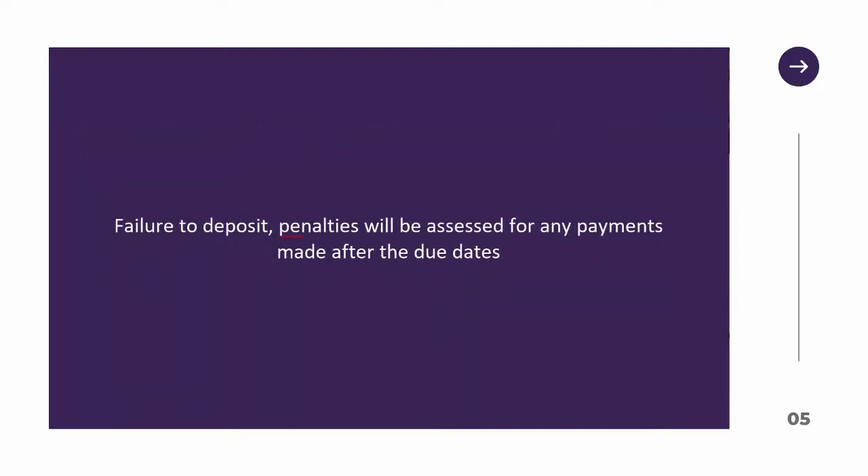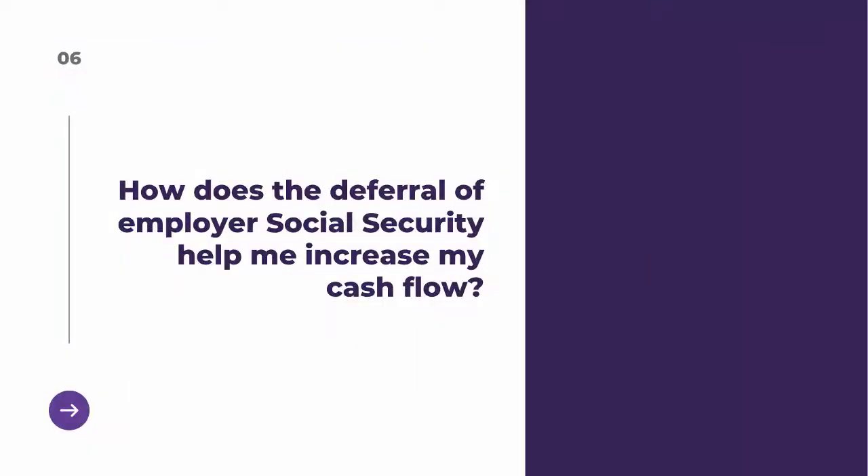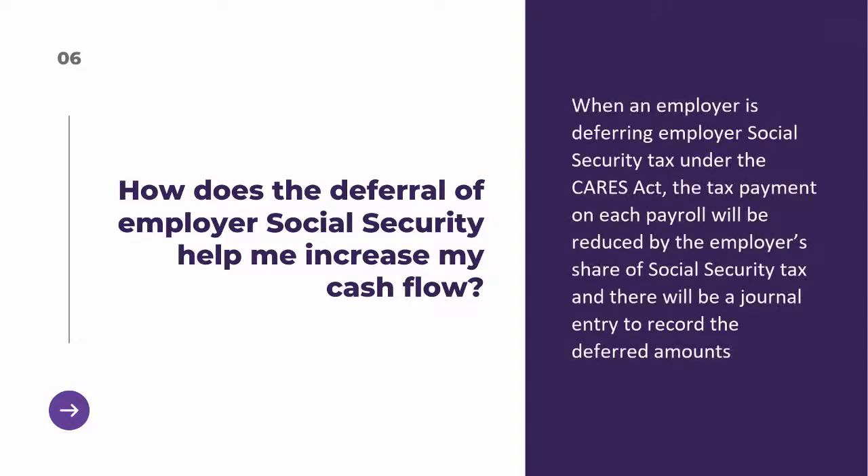Failure to deposit penalties will be assessed for any payments made after the due dates. As an employer, when you defer employer social security tax under the CARES Act, the tax payment on each payroll will be reduced by the employer share of social security tax, and there will be a journal entry to record the deferred amounts.